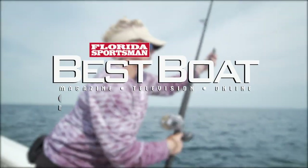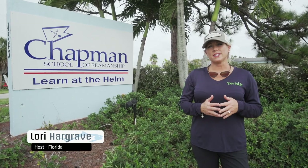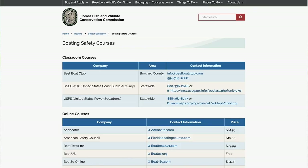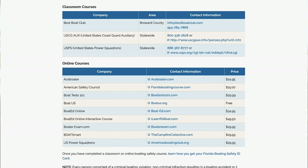Today we're going to discuss the importance and the requirements of boating safety education. In Florida, the law is if you were born on or after January 1st of 1988, you are required to have a boating safety education ID card. All that is is a course that you can take online or at a learning center. There's plenty of courses offered — some are free, some are at a cost. Whatever is more convenient or what appeals to you, go for it.